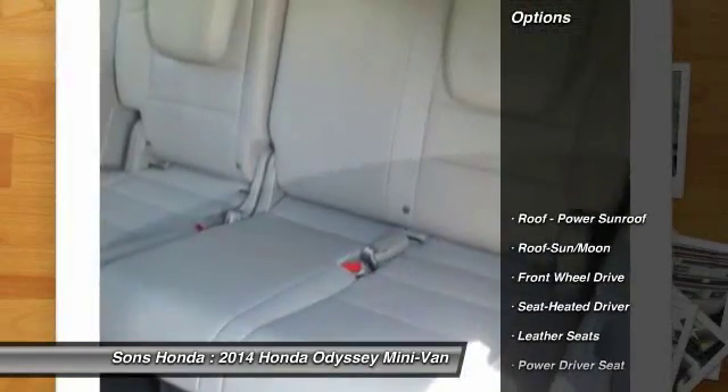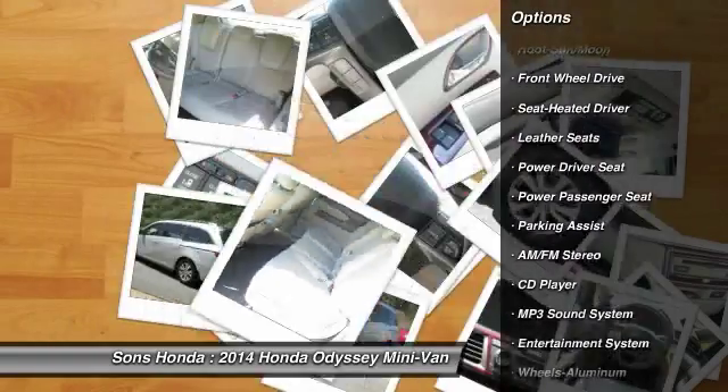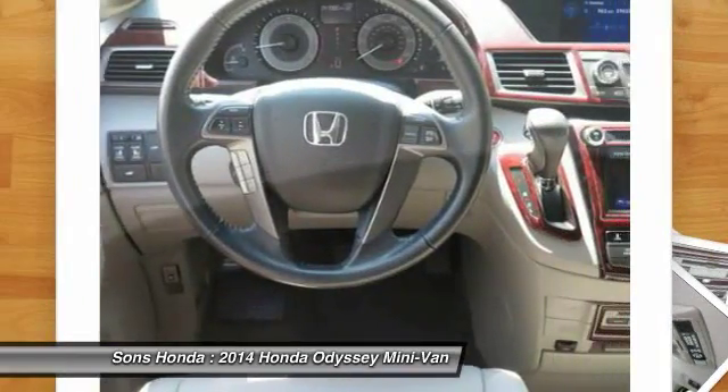Here are some of this vehicle's great options: power passenger seat, anti-lock braking system, traction control, quad seating, moonroof, and Bluetooth wireless data link for hands-free phones.